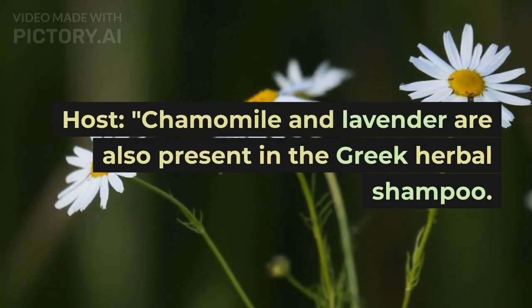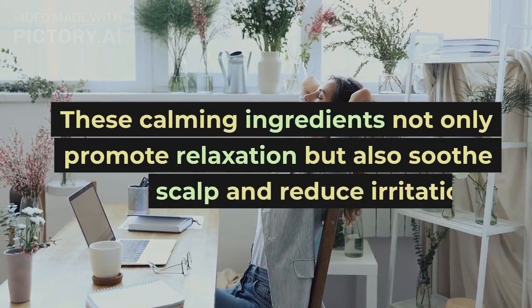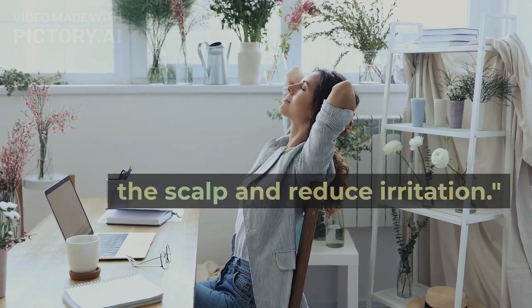Chamomile and lavender are also present in the Greek Herbal Shampoo. These calming ingredients not only promote relaxation but also soothe the scalp and reduce irritation.